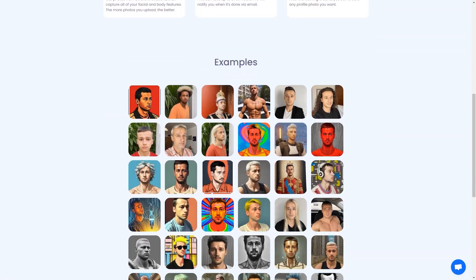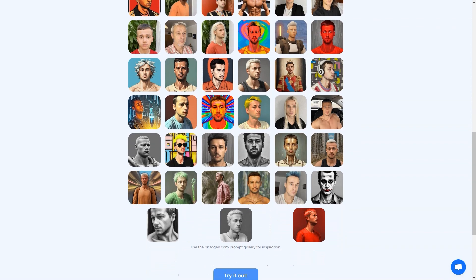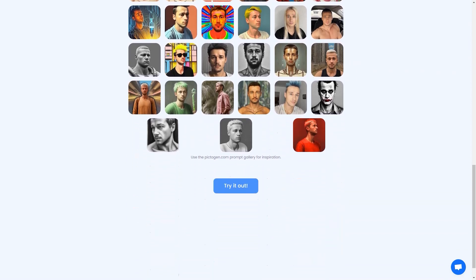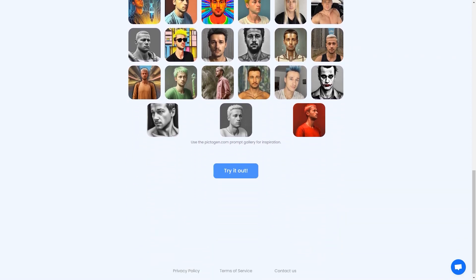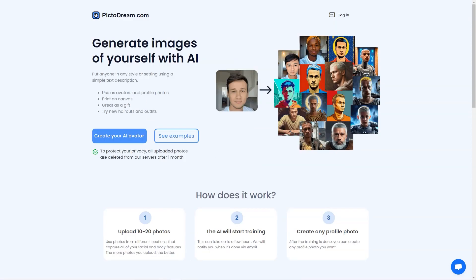They can be used as your profile pictures, printed on canvas, or given as gifts to your loved ones. And the best part is that it's super simple to use — just follow the steps and let the AI do its magic. The training process can take a few hours, so you can relax, grab a coffee, or go for a walk, and when it's done, you'll receive an email notification.